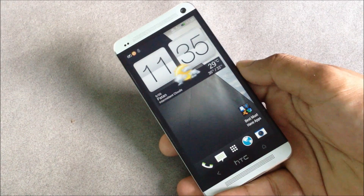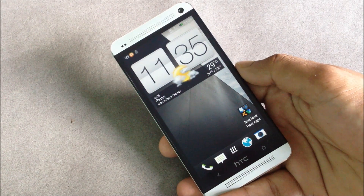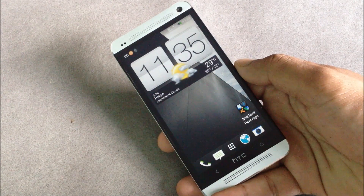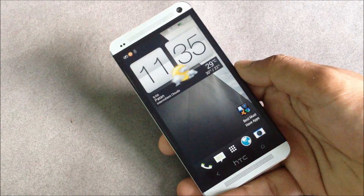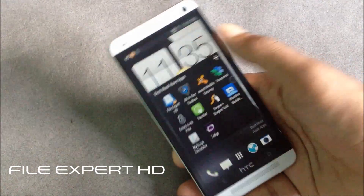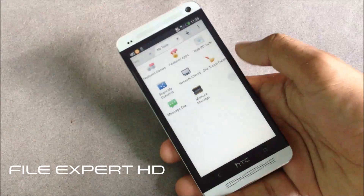In this video I'm going to show you 10 best must-have applications for your HTC One, and these applications will be very useful on other Android smartphones too.